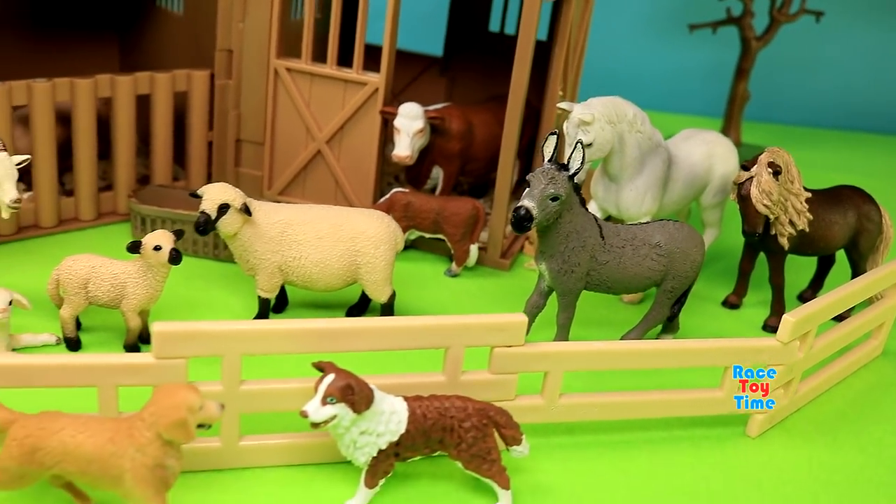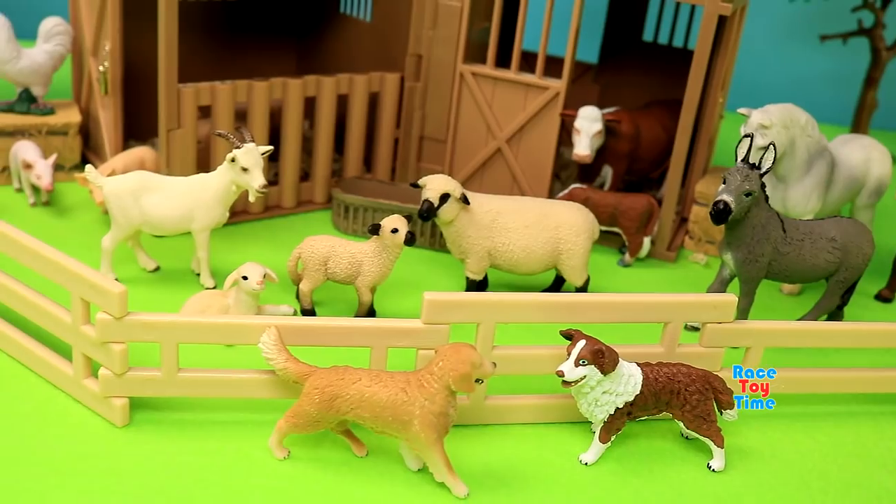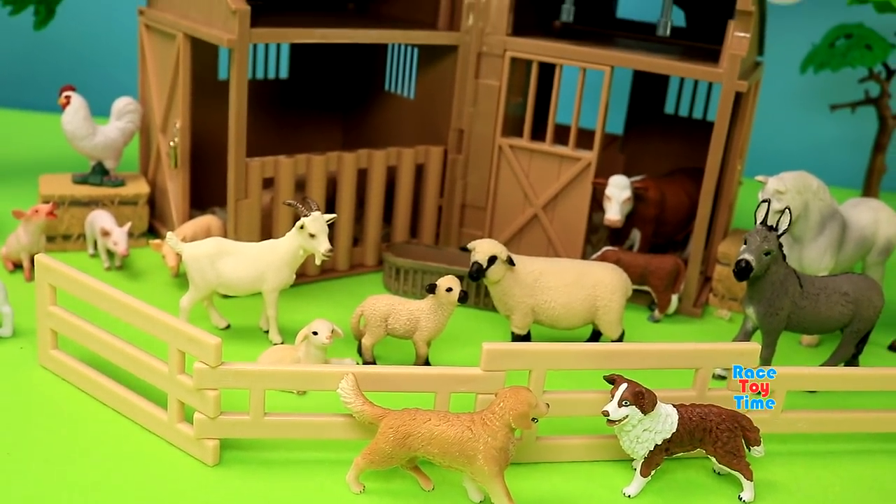Hope you guys enjoyed this Collector Barn playset. Tell me in the comments what is your favorite farm animal. Please subscribe to Race Day Time channel and click on those links above to watch more fun videos. Thank you for watching, stay tuned. Bye bye!